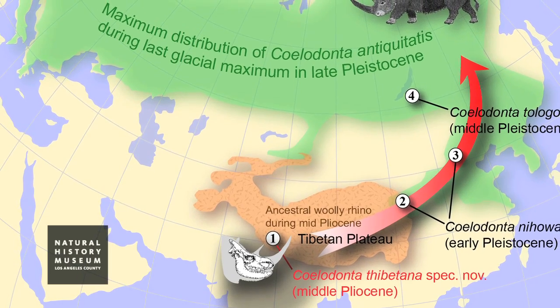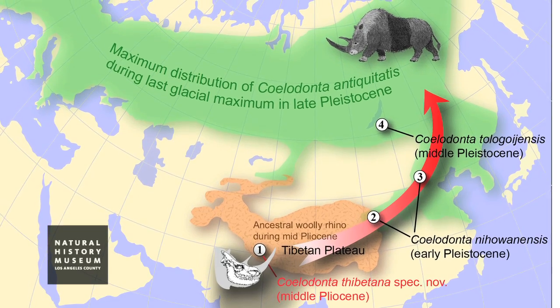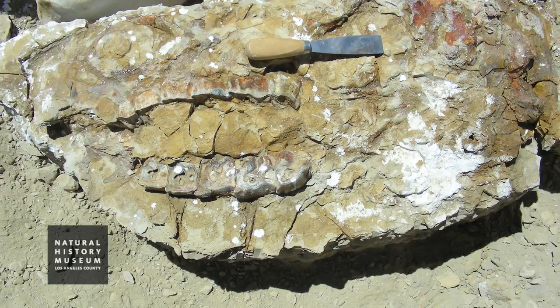In other words, when the ice age eventually came, it was able to basically descend from Tibet and expand to the rest of the world — well, mostly the rest of Eurasia. It didn't come to North America. The woolly rhino story is one that indicates that perhaps, at least in the case of woolly rhino, ice age fauna actually originated from Tibet.